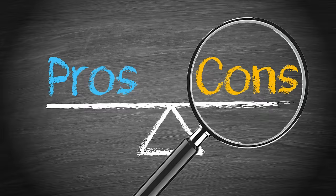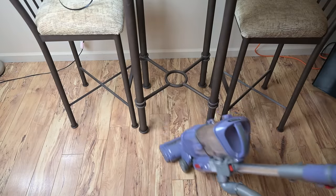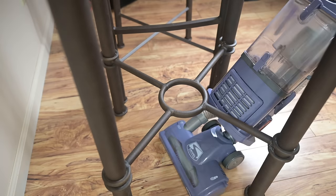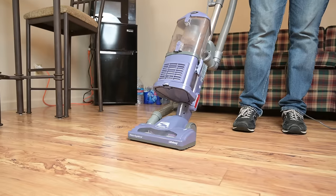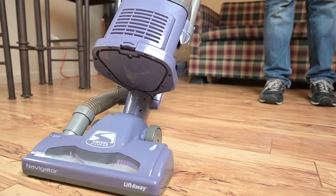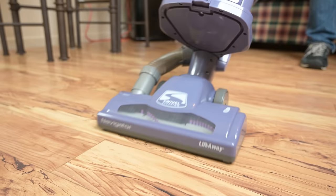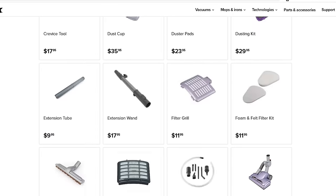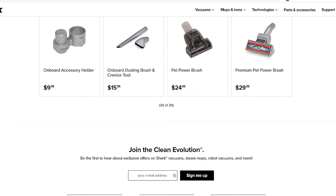As for negatives, although the floor head is well-designed and can get under a lot of furniture, it sometimes bumps into overhanging objects. The almost all-exterior plastic construction can be a drawback for some — I personally don't mind it since I value the resulting lightweight and low price, but I have had some parts wear out on my NV352 over the years. On the plus side, because this model is 10 years old, there are a lot of parts available online, not just from Shark but from third parties as well.